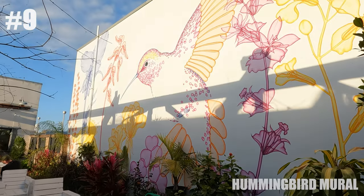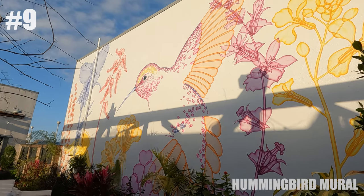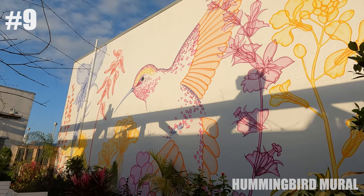And lastly, my favorite one, which is the Hummingbird mural that can be found in the backyard of Perfect Plain Brewery.